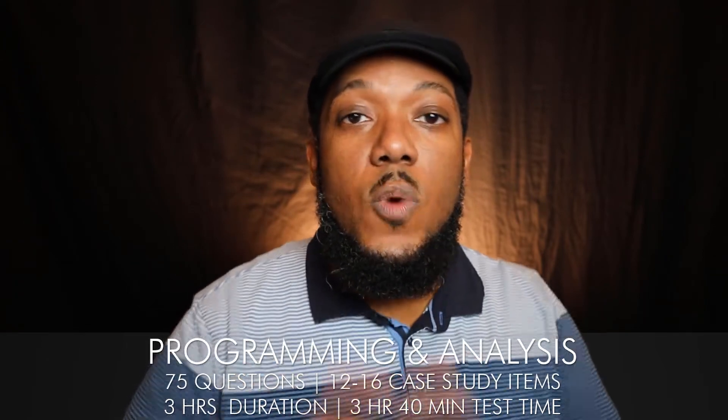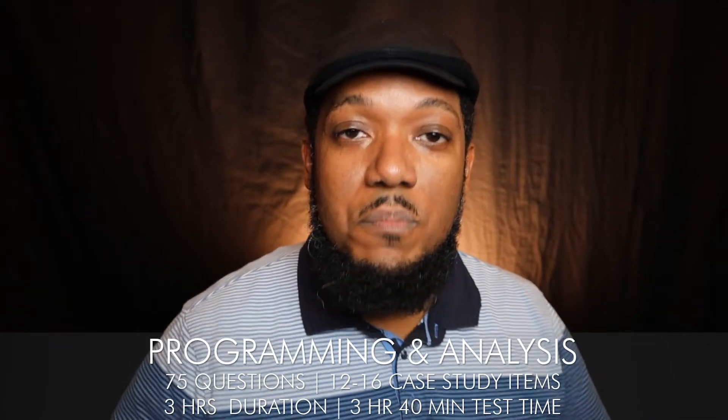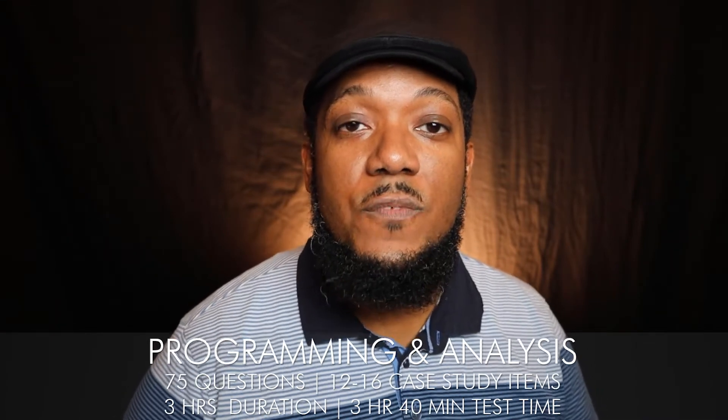The last conceptual exam is programming and analysis. This starts to get fun because it asks: where does the building go on site? How does sun affect your building? How do you organize a project? You'll put different spaces together as part of the exam. Those concepts will help you figure out what's needed to take these exams. Concept exams are easy for some and hard for others, but now you have an idea of what to expect and what resources to absorb.